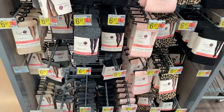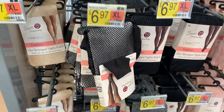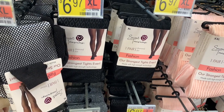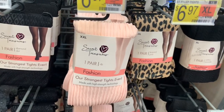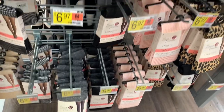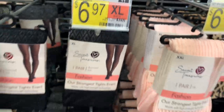They also have all these tights — Secret Treasures in different kinds. You can get a tan/black mesh style that's a little see-through, a square pattern, a ribbed one, a cheetah print one, and a gray one. They're $6.97 — not bad at all.